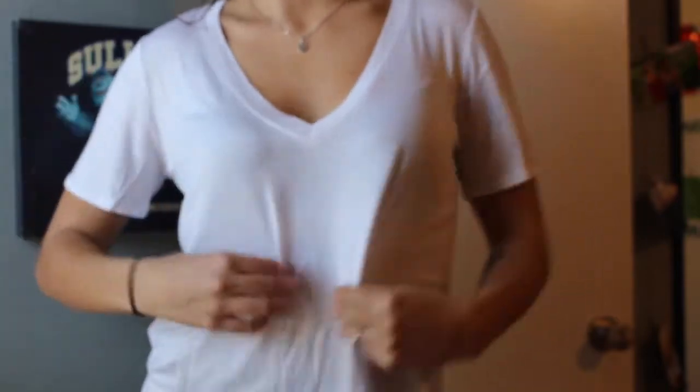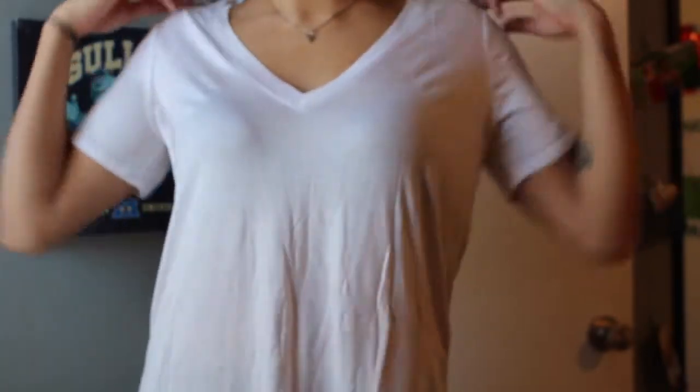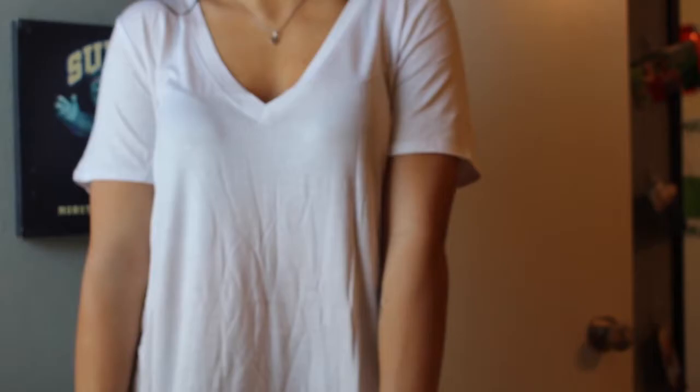The next thing I got was this super nice flowy white v-neck shirt. I really like it — it's just super easy for the summer. I can throw it on with some shorts and it's so stinking soft and flowy. Everyone needs their basic white v-neck, you know? I got this in a size large.